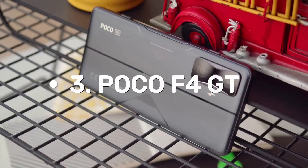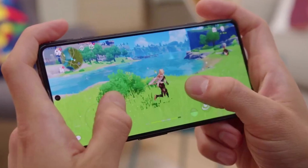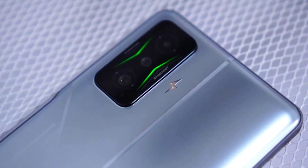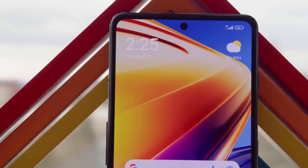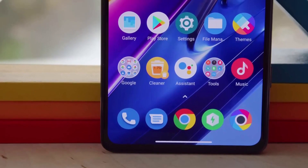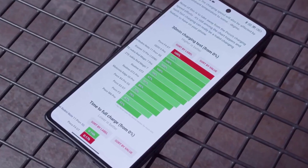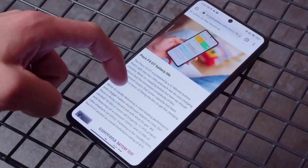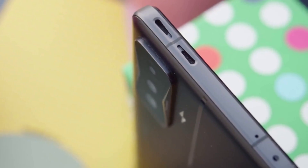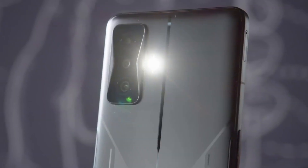Number 3: POCO F4 GT. The POCO F4 GT boasts an impressive 6.67-inch OLED display with a 1080x2400 resolution and a 20:9 aspect ratio. The display refreshes at up to 120Hz with a touch sampling rate of up to 480Hz and supports HDR10 Plus. The phone's brightness measures a notable 761 nits with automatic brightness enabled under direct light. The POCO F4 GT runs on the Snapdragon 8 Gen 1, Qualcomm's most powerful chipset, and is available in two configurations: 8GB/128GB and 12GB/256GB.